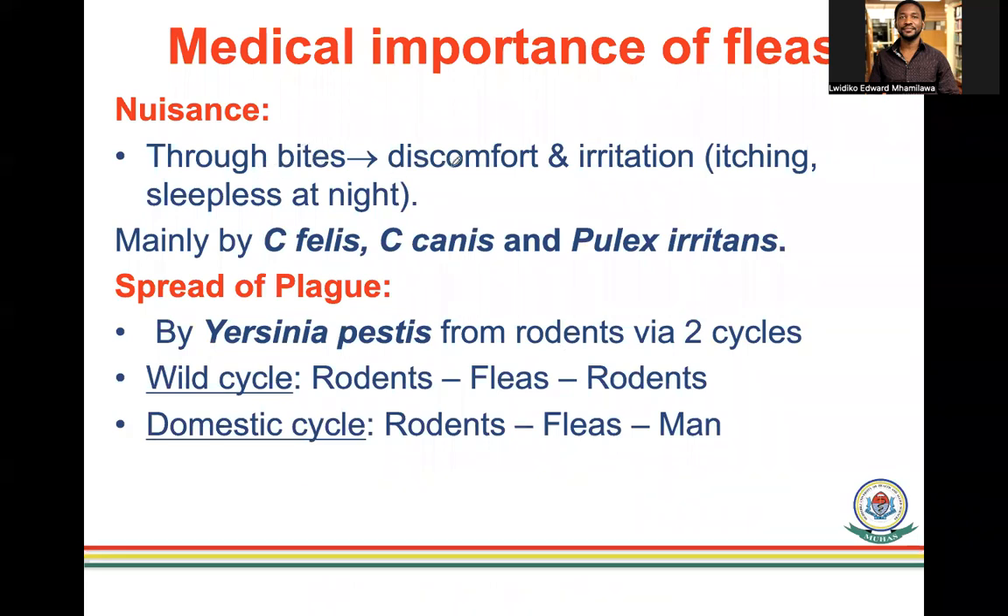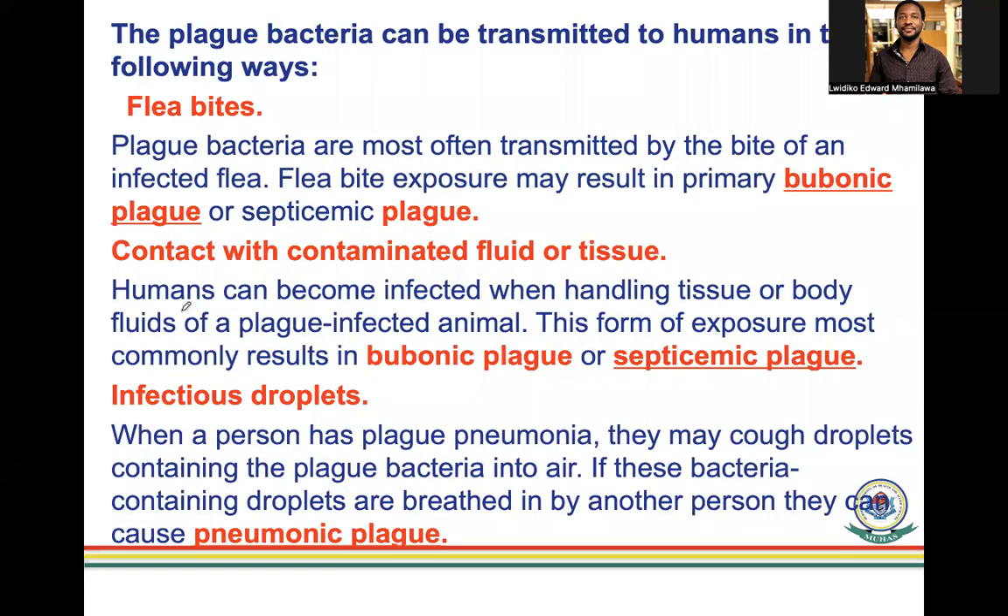The medical importance of fleas begins with the discomfort and irritation caused by bites — mainly from dog and cat fleas. They spread plague, with both wild and domestic transmission cycles. Plague bacteria, Yersinia pestis, are transmitted to humans by flea bites; bite exposure may result in bubonic plague or septicemic plague. Contact with contaminated tissue or fluid — such as when squishing an infected flea — can also result in bubonic plague. Exposure to infectious droplets from a person with plague pneumonia can lead to pneumonic plague.